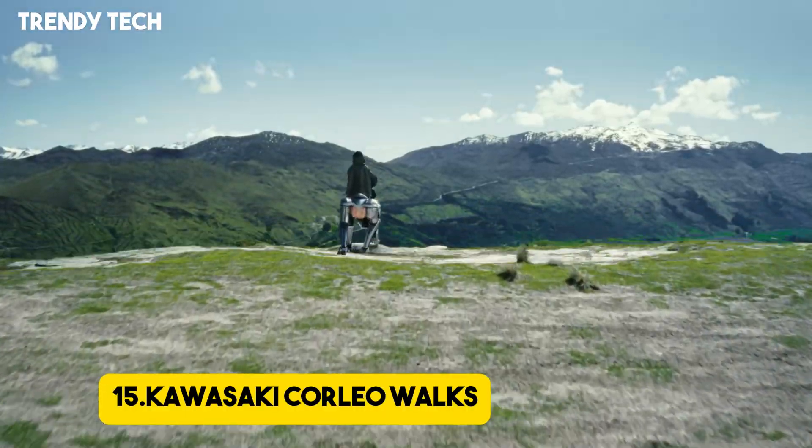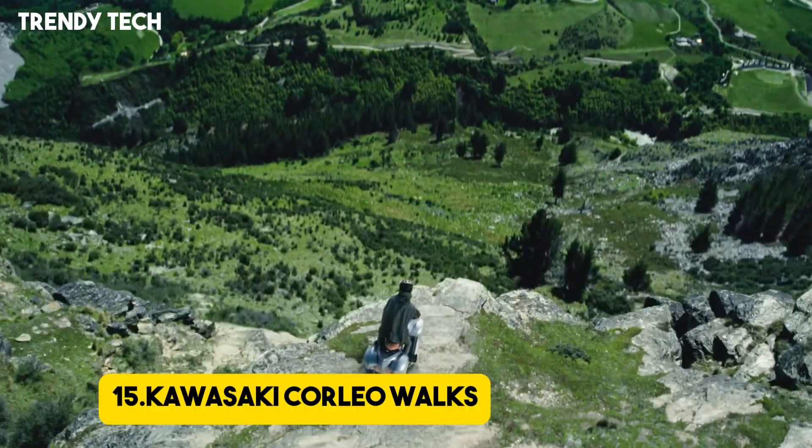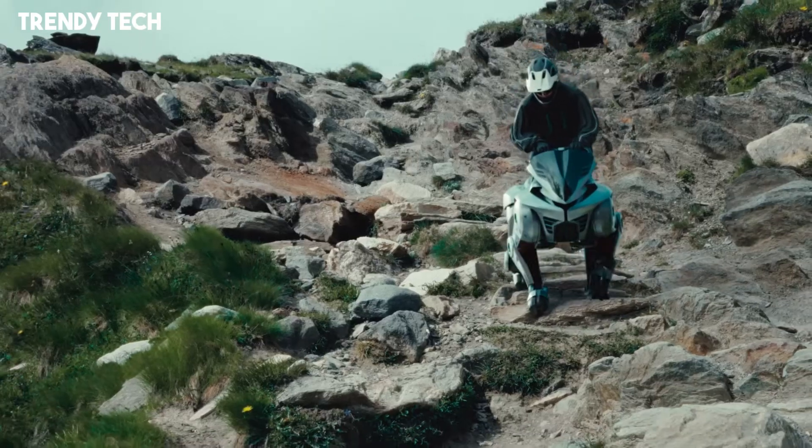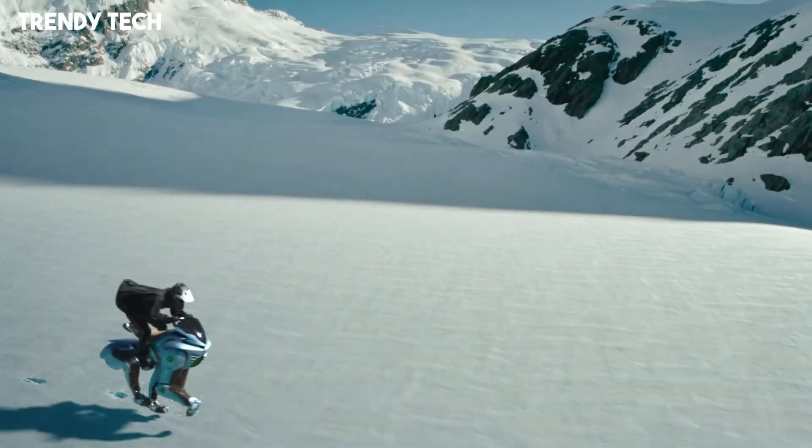Number 15. Kawasaki Corleo Walks is a groundbreaking advancement in robotic mobility and assistive walking technology, developed to transform the way individuals with mobility impairments navigate their environment.